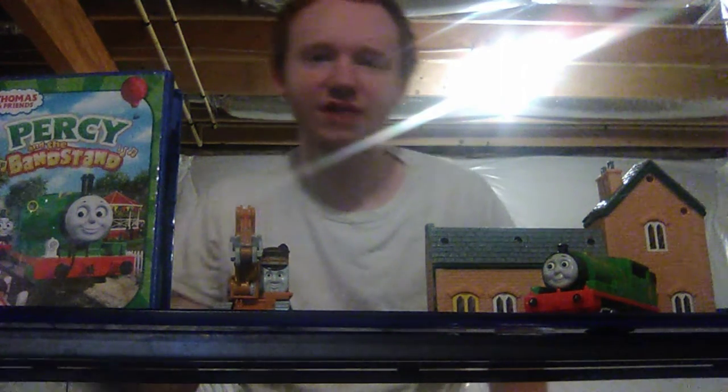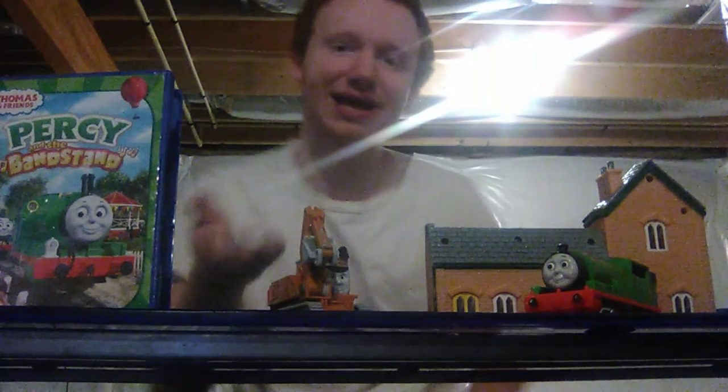You know, as much as I love Take-Along, I also love Trackmaster. So I figured, why not talk about my favorite Trackmaster item today: Oliver the Excavator.